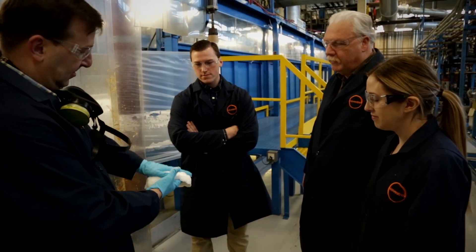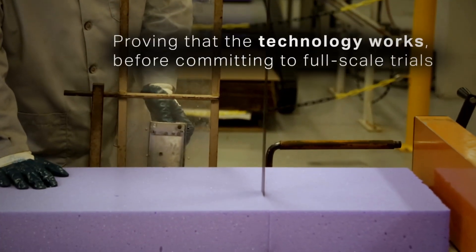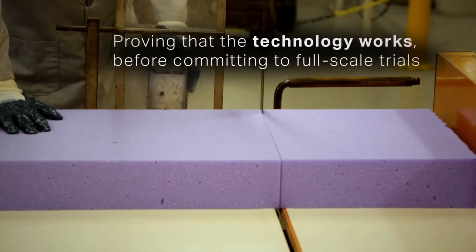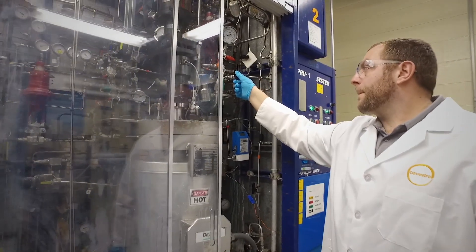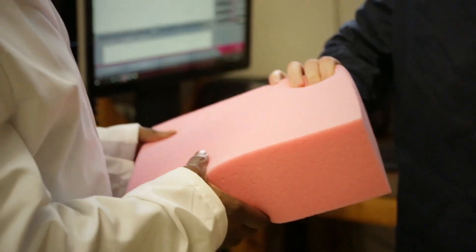Having this type of machinery gives us, as the developers of our technology, the confidence to take this out to our customers, knowing that it will work because we thoroughly investigated it here in-house. It also gives our customers the confidence that what we're bringing them will work also. Our polyol preparation facilities in Pittsburgh are part of Covestro's global network to provide innovative solutions to all regions of the world.